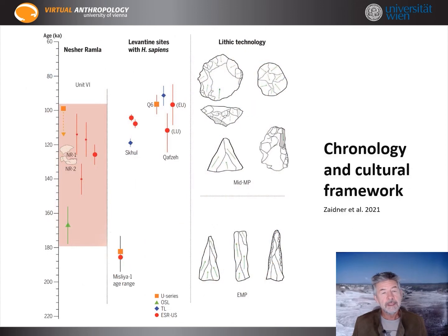There were several dating methods used. Uranium series provides a minimum date of 100,000 years ago, OSL had an upper frame of 170,000 years, but most of the dates from electron spin resonance suggest an age of 140,000 to 120,000 years for Unit 6.